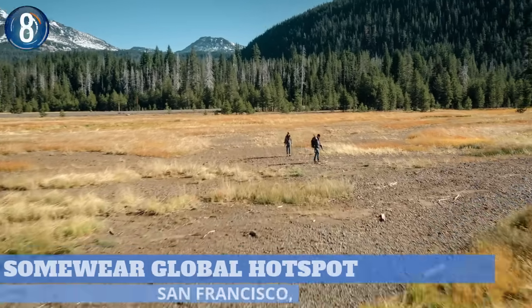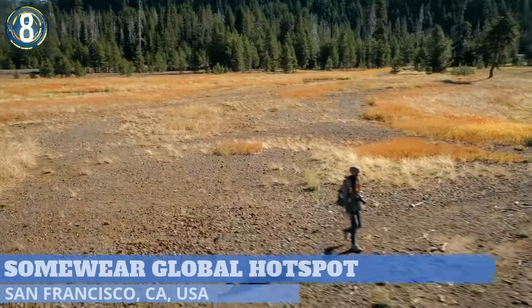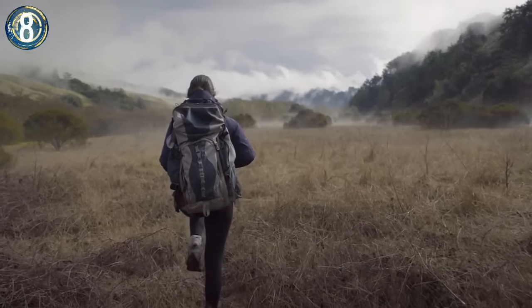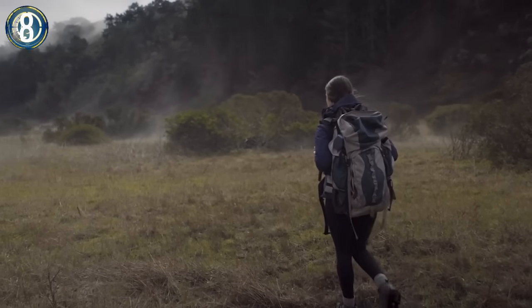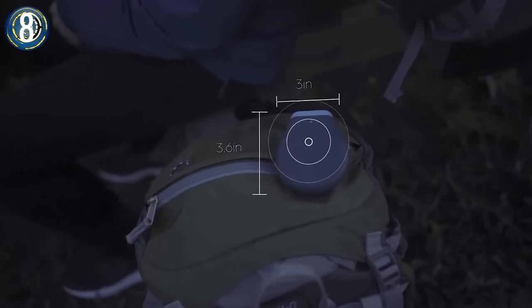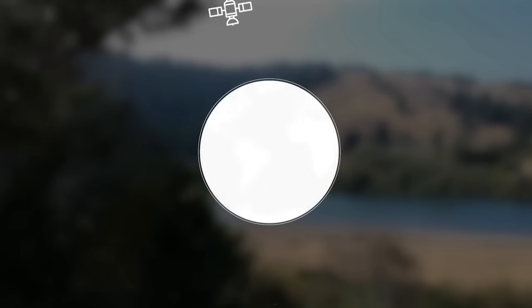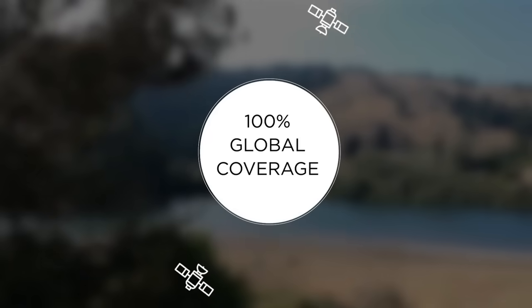Number 8. Getting away from it all is something everyone needs once in a while. But sometimes the further out you get, the less you maintain that cell phone coverage we've all come to depend on. The Somewhere Global Hotspot fixes this problem by turning your cell phone into a satellite-connected device, no matter your location.